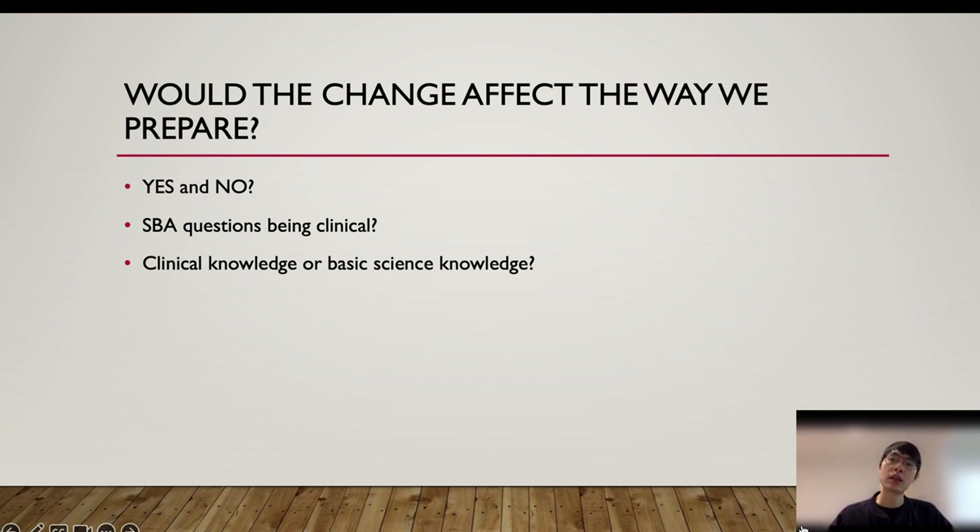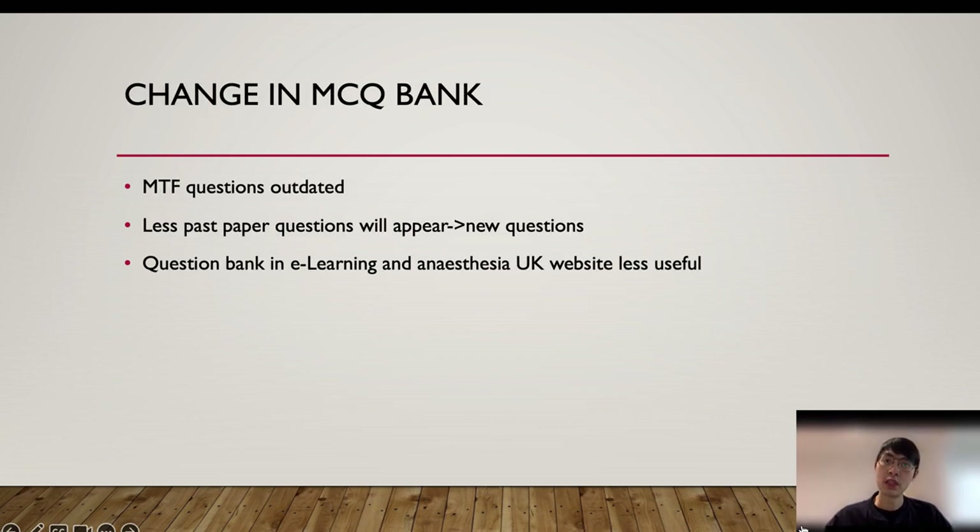Many of us are asking: will the change in the MCQ paper affect our revision? My personal answer is yes and no. The reason I say yes is that many of the question banks and exam books will now become irrelevant and outdated, including the bank in the e-learning platform, the Anaesthesia UK website, and my Google Drive bank — there is a small amount of single best-answer on those websites, but it is definitely inadequate. So you do need to practise a lot more single best-answers. I would therefore highly suggest you subscribe to the college MCQ course, the BMJ, and the PasTest question bank to practise as many as possible.